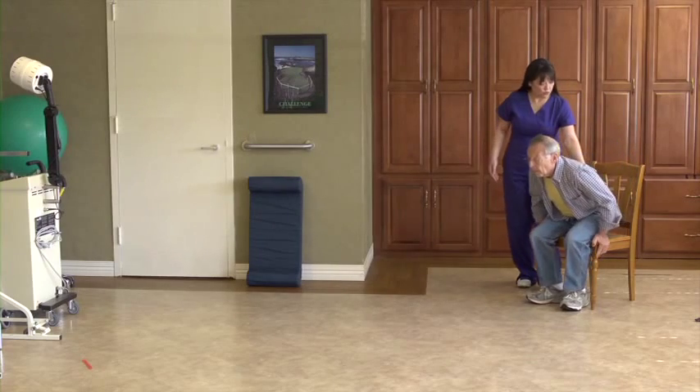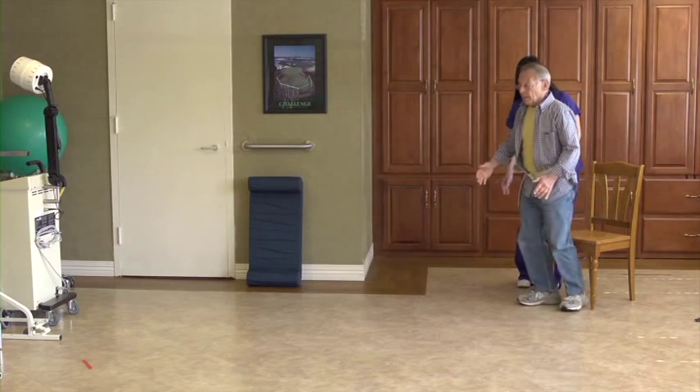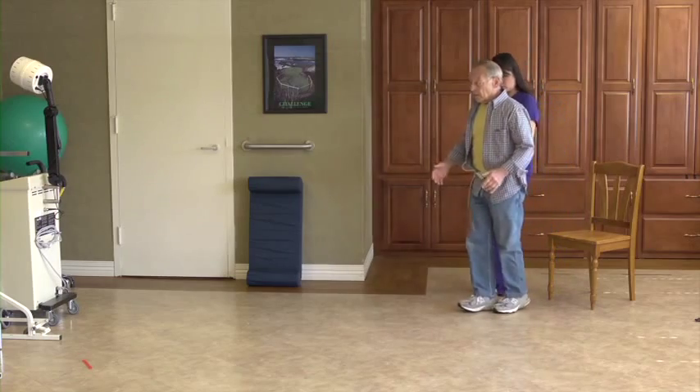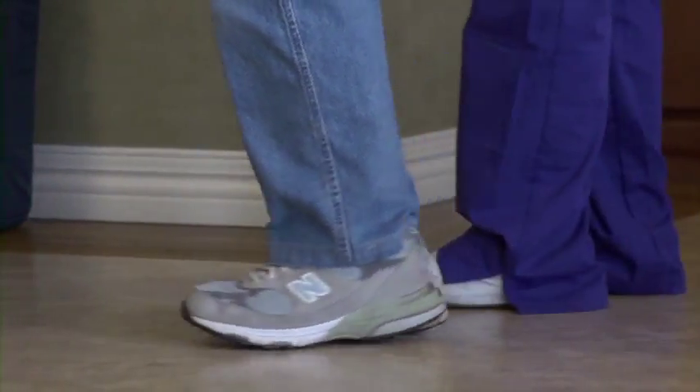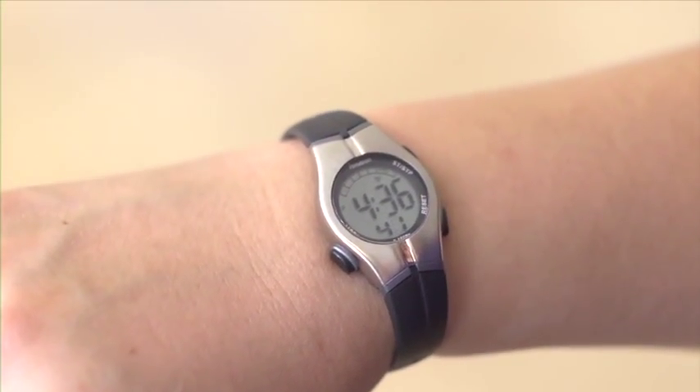This should be done as a baseline assessment at admission and followed up with yearly reassessments. We start the test by timing the resident as he walks a distance of 8 feet at his usual walking speed. Next, we time him walking the same distance while performing a second task, such as counting backwards by sevens starting from 100.